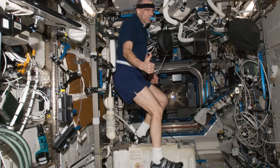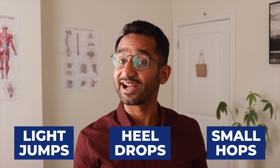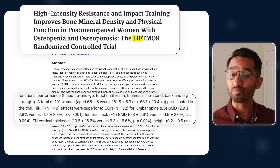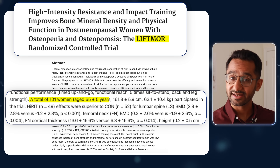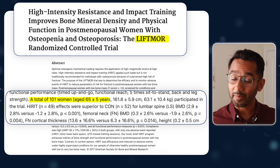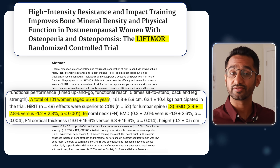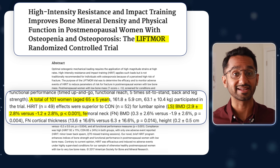To counteract bone loss, astronauts train up to two hours every day on specialized equipment. But here on Earth, gravity works in our favor. Simple moves like light jumps, heel drops, or small hops — if your joints allow — send a powerful message to your bones. In the famous Lift More trial from Australia, 101 adults over 65 combined high-intensity resistance and impact training twice a week for eight months. The exercise group gained 2.9% in spine bone density, while the control group lost 1.2%.